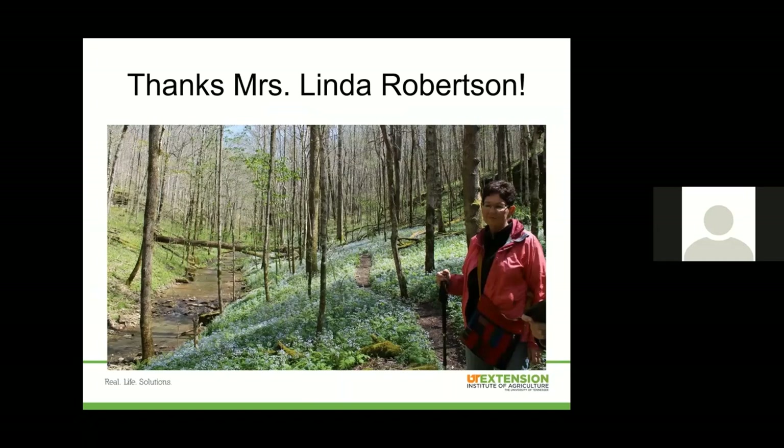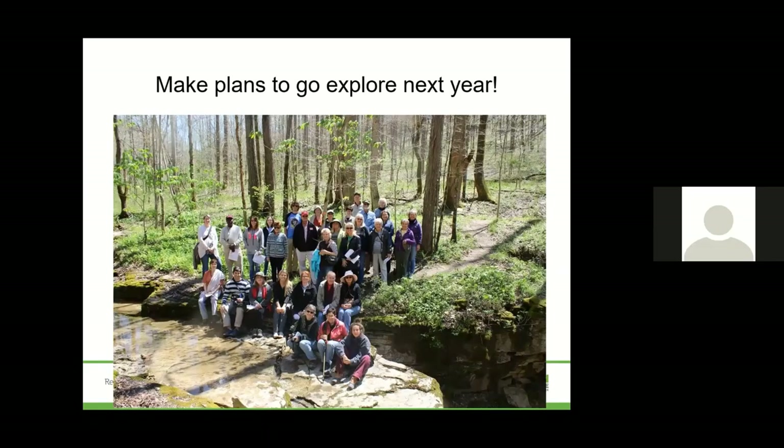A shout out and thank you to Ms. Linda Robertson and her husband Dr. George — they are such a great help. They know this area like the back of their hand, are so knowledgeable, and explore this area all the time, knowing the best times to visit. We are so thankful to them for taking us, showing us, and helping us learn about this area. I would encourage you to make plans to explore your natural areas that are close to you — you don't have to drive hours and hours away. Just find something near you, find someone that knows something, find a book, and try to learn more about your wildflowers. If you're not a master gardener, find a program, and if you are, find some other master gardeners that are interested in exploring with you.